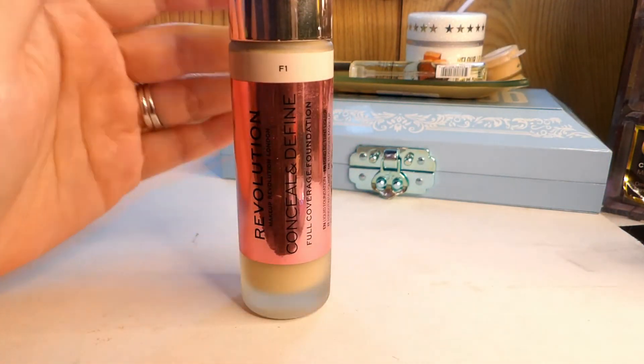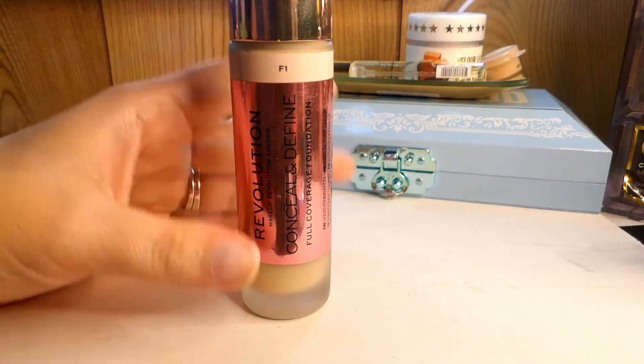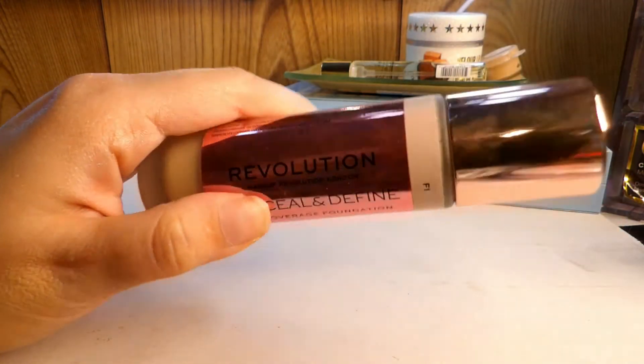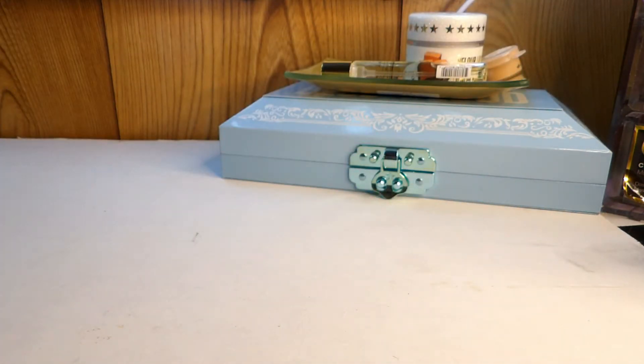Lastly, the Revolution Conceal and Define Foundation. I don't like this foundation and I don't know why I still have it in my collection. I just cannot get it to work — it looks heavy, cakey, and drying. Don't know why it's still here. Time to go. See you later — decluttering this one.